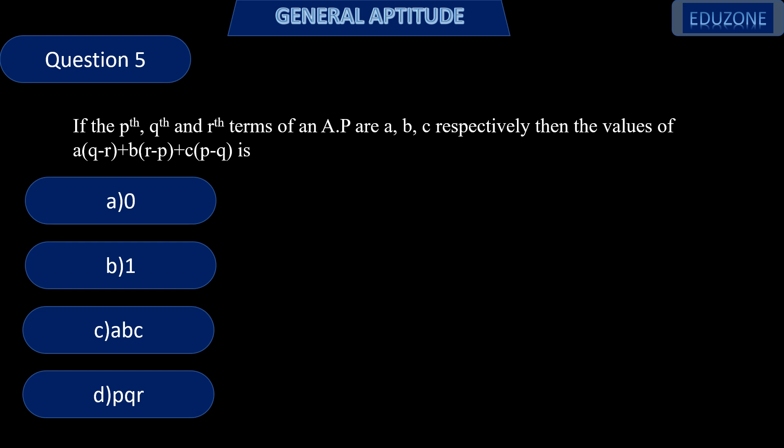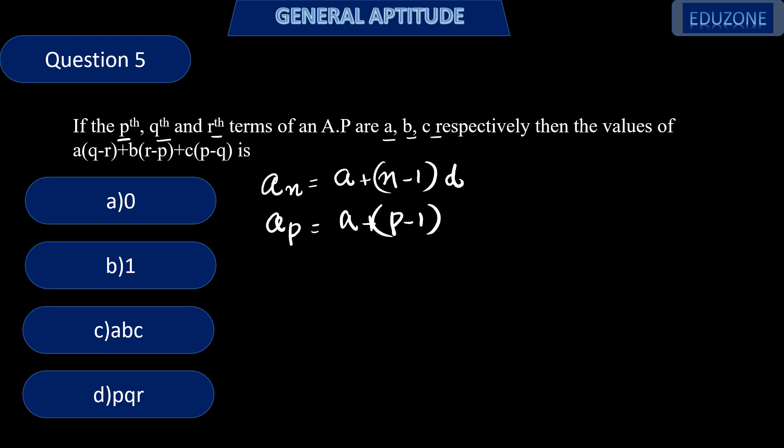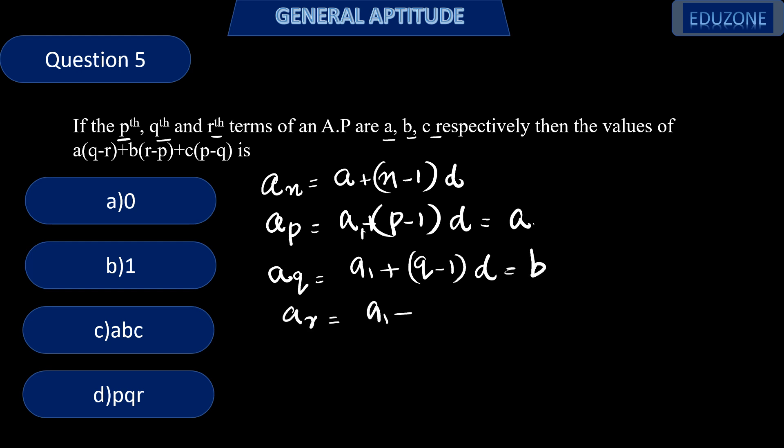Next question. If the pth, qth, and rth terms of an AP are A, B, C respectively, then find the value of A(q − r) + B(r − p) + C(p − q). The nth term of an AP is A1 + (n−1)d. So the pth term = A1 + (p−1)d = A, the qth term = A1 + (q−1)d = B, and the rth term = A1 + (r−1)d = C.